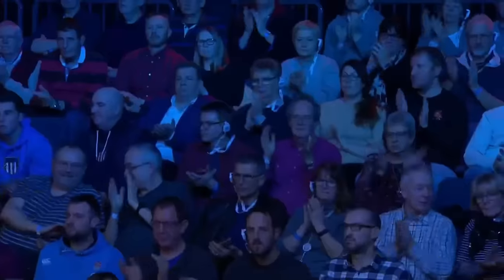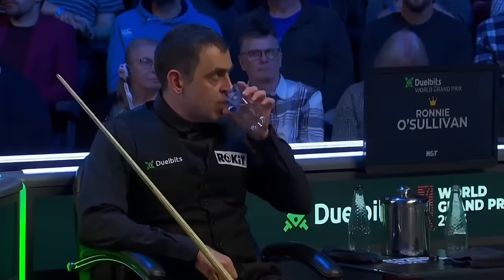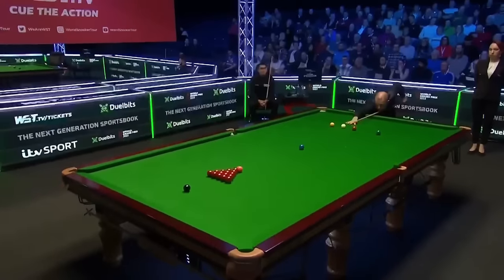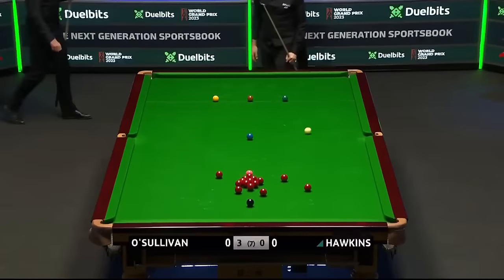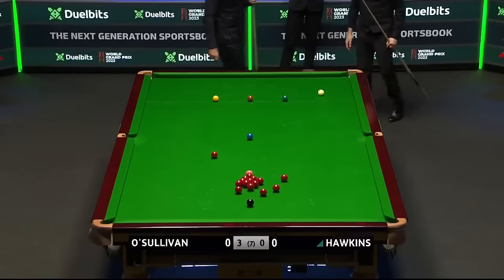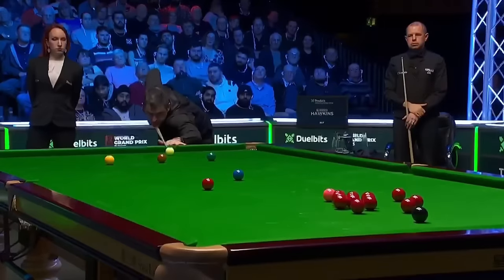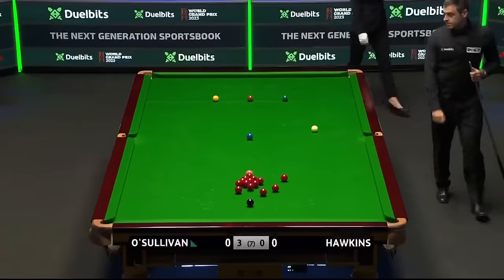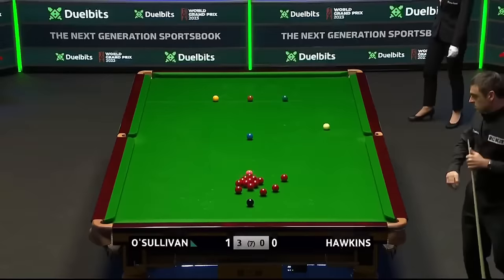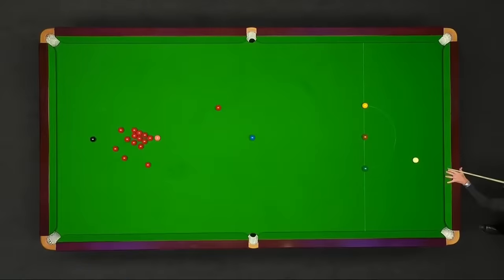After just 40 minutes of play he leads Barry Hawkins here in Cheltenham by three frames to nil — bearing in mind how well he played last week at the Masters, which has been very disappointing for Hawkins. O'Sullivan's breaks: 108, 64, 52, 65. Doesn't get better than that.